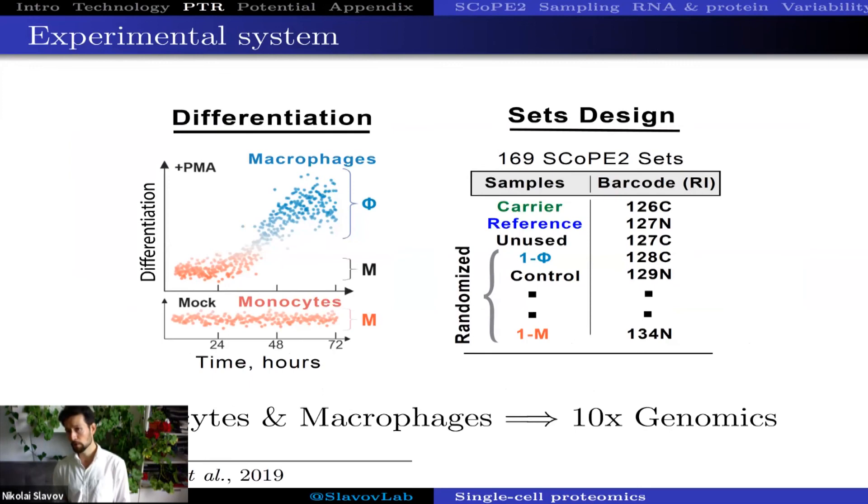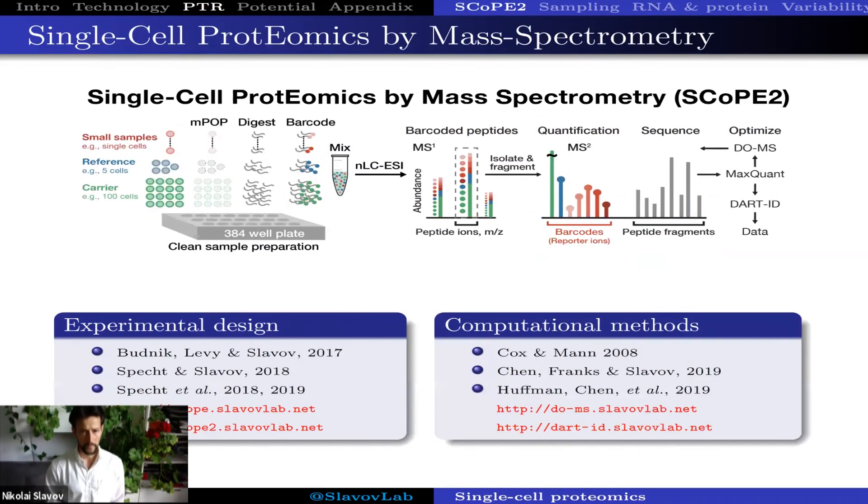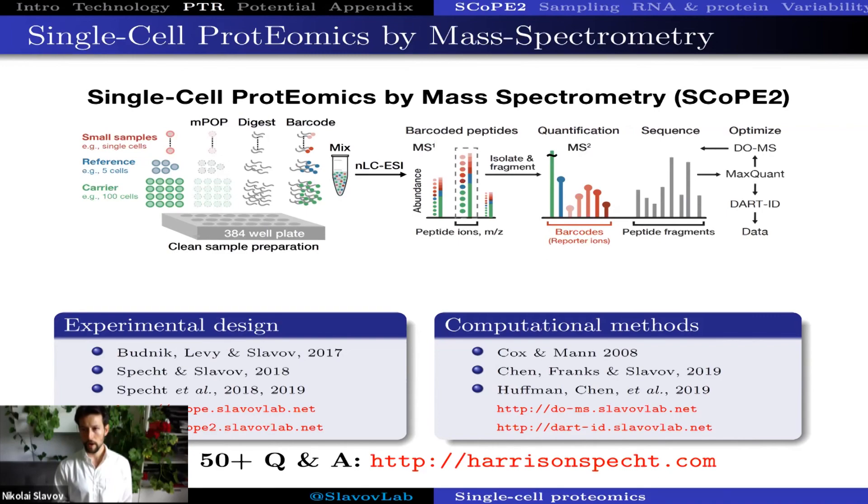The experiment we did was to start with a monocytic cell line, differentiate it to macrophages, sort both monocytes and macrophages using a FACS sorter, and analyze them either by SCoPE2 or by 10x Genomics, a commercial method for single-cell RNA sequencing. I'm not going to explain the SCoPE2 workflow in detail as we already discussed it earlier today, but I want to highlight a new resource: Harrison Specht made a blog post answering many questions from a recent popular webinar, available at his website.